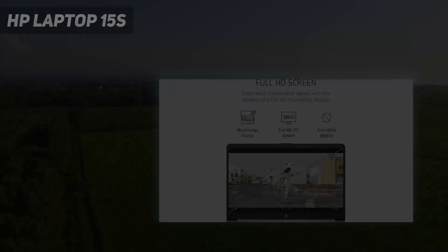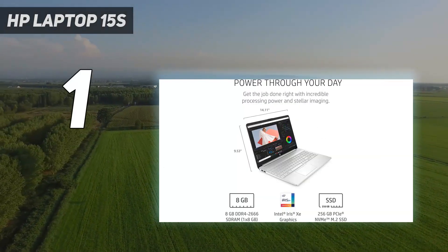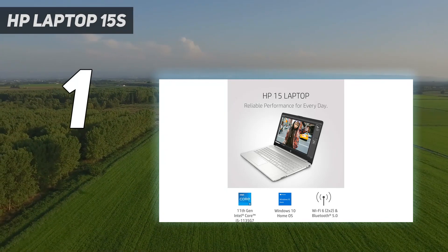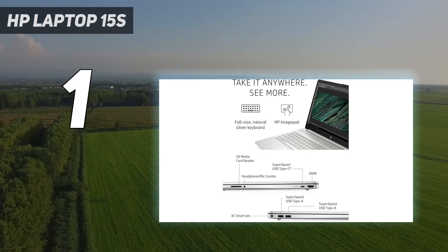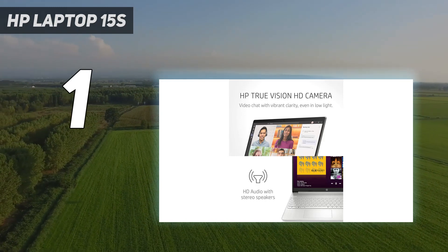And number 1: the HP Laptop 15s, model 15S-FQ5330TU — a powerhouse designed to meet your productivity needs with its 12th-gen Intel Core i5-1235U processor. Equipped with Intel Iris Xe graphics, it delivers captivating visuals for creative work and casual gaming.